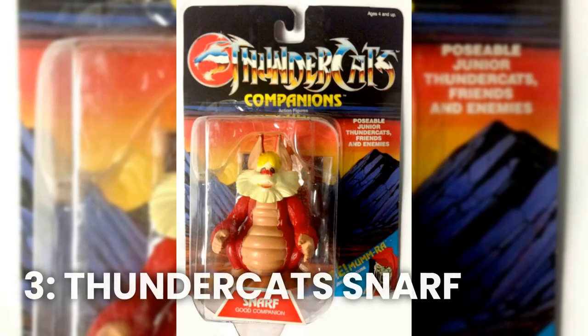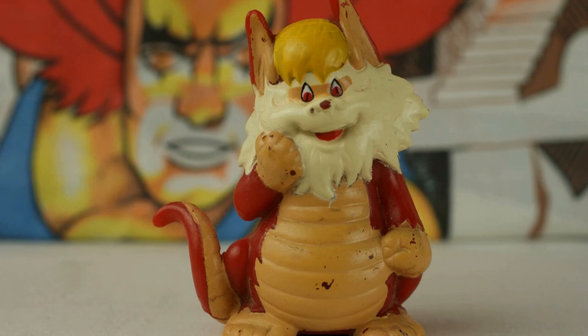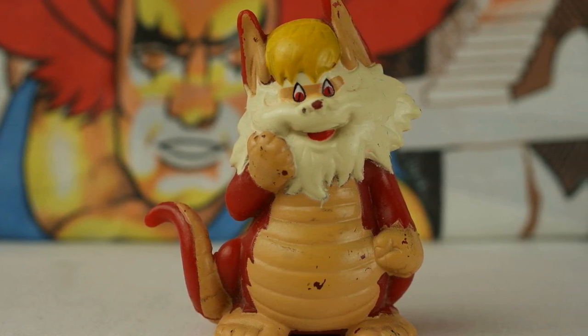Number 3: Thundercats Snarf. This toy was based on the popular animated series, and it was one of the most sought-after toys of the 80s. With its adorable design and its realistic features, it was the perfect companion for any Thundercats fan.